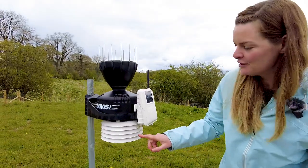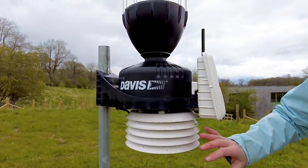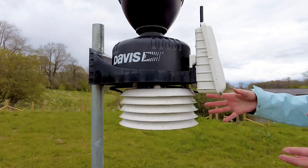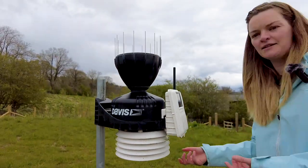As we mentioned, the temperature and humidity sensors are in the lower part of the ISS. It's painted white because that reflects the sun's radiation so you get a true in-shade temperature, and as you can see it is shaded from any direct sunlight in there as well.